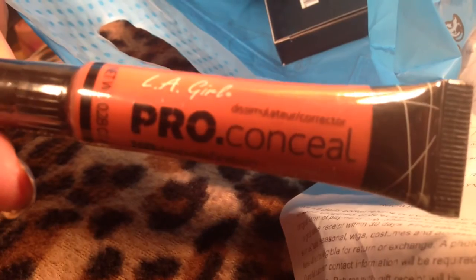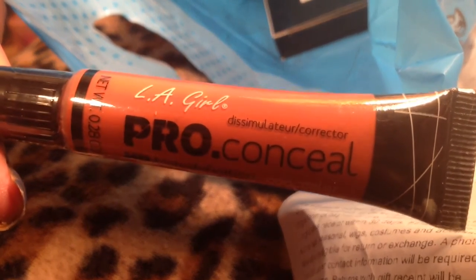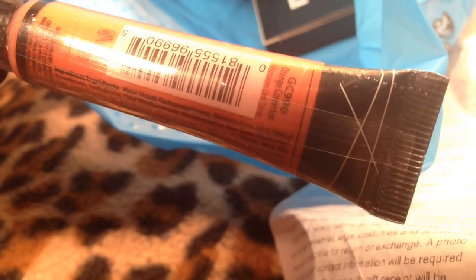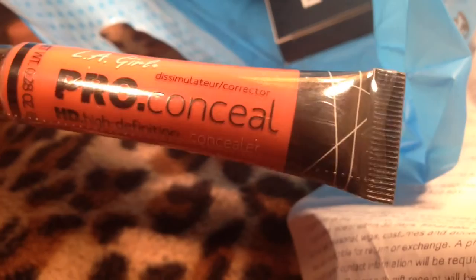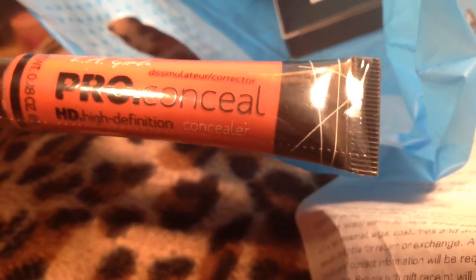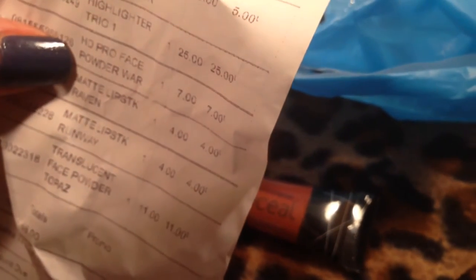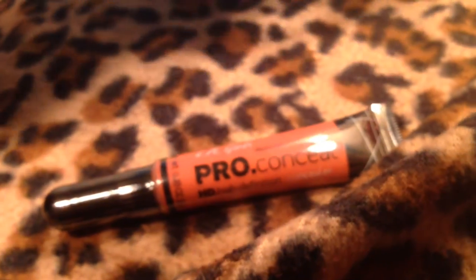I picked up the LA Girl Pro Concealer orange corrector. I have the Becca one from Sephora which is like $30, but this one was $5. Five versus thirty — we'll see how that works out. This is for hyperpigmentation and dark circles.